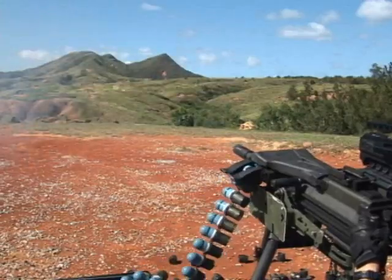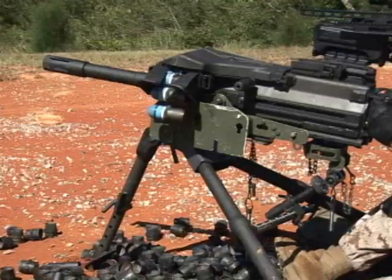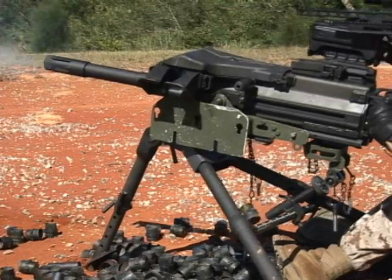Silvers went on to say Marines can be fully trained on this optics system in a single day. Lance Corporal Matthew Manning, Camp Hansen, Okinawa.